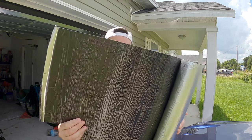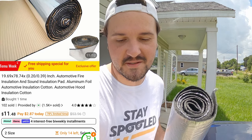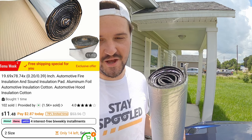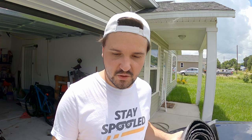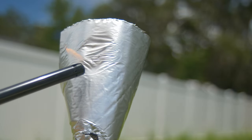And that's where things went downhill. My first mistake was buying this stuff right here. This is advertised as an automotive fire insulation and sound insulation pad — aluminum foil automotive insulation, cotton, automotive hood insulation. So the first line says 'automotive fire insulation,' and if you go to the product details, it features 'automotive fireproof heat insulation.' I bought this thinking it would be great to put under the hood in certain places to help block heat. To me, fireproof means just that. I don't know the exact definition, but I guess it should be around the same thing as waterproof — so I should be able to hold fire up to this and nothing should happen, right? So I decided to use a simple lighter and hold a flame up to it and see what happens.